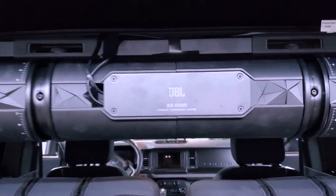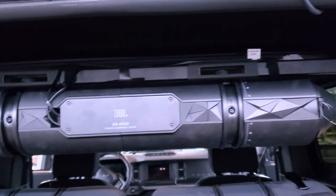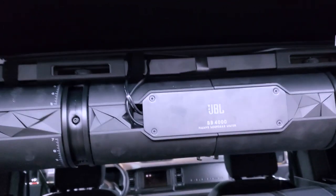Now this guy already went back to Ford and had the JBL soundbar installed. This is what the customer already got from the dealership — they put in this JBL BB4000 soundbar. I'm going to be honest with you: the install was hideous.